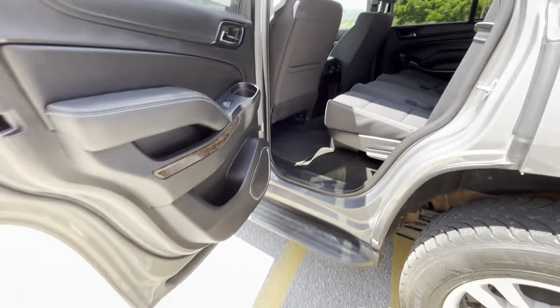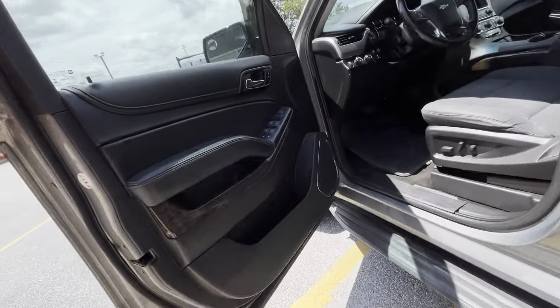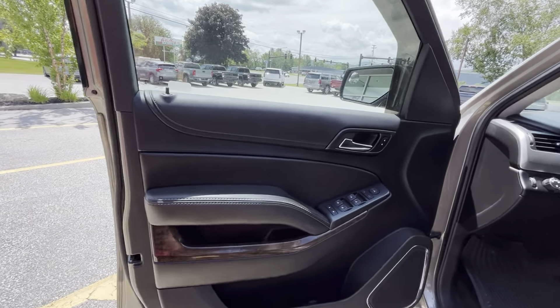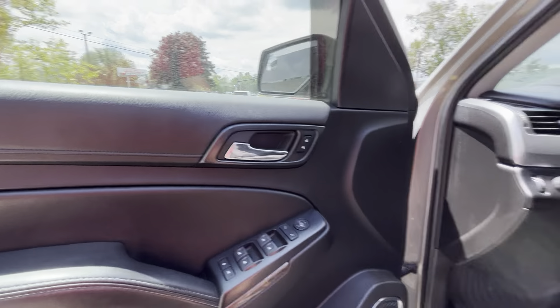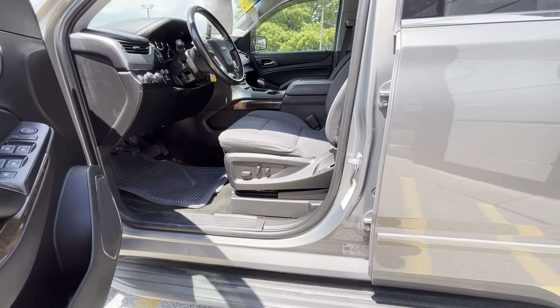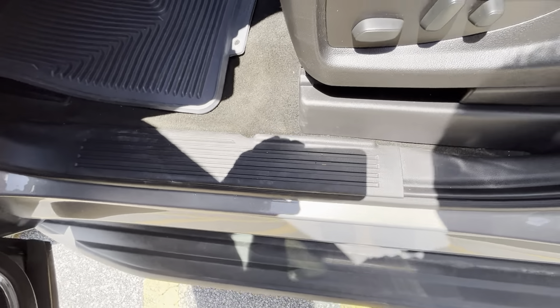Having that assist step right there sure does make it nice and easy. On your driver door you do have power windows, power mirrors, power locks, and power seats as well. You do have a bit of wear on the bolster right here, but barely any wear on your sill.